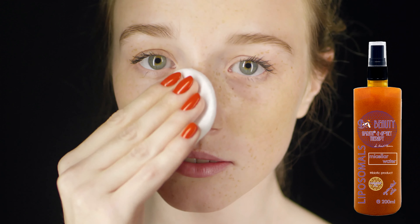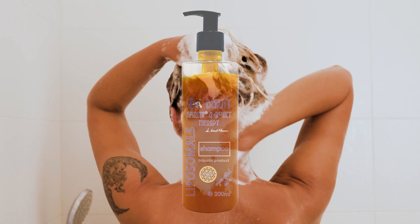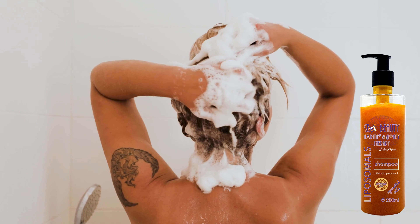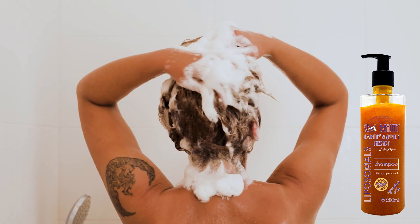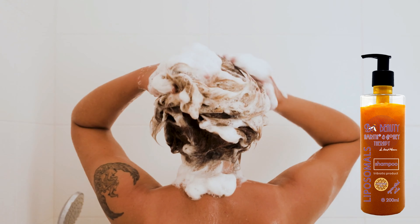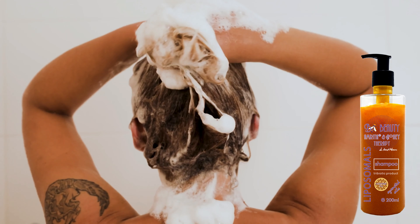The antiperspirants for women and men from the BeBeauty Amrita Honey Therapy range are specially designed to provide instant freshness and prolonged good mood. They offer protection against perspiration and unpleasant odors, thanks to the composition of zeolite water with toxin-absorbing microtubes, and plant extracts that reduce transpiration. The product does not irritate, does not clog pores, and is suitable for all skin types.